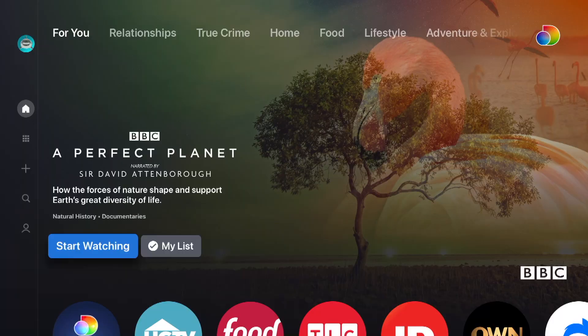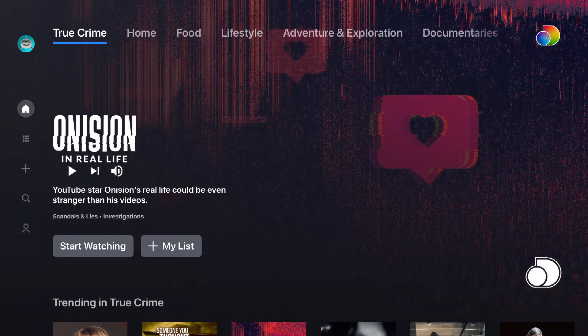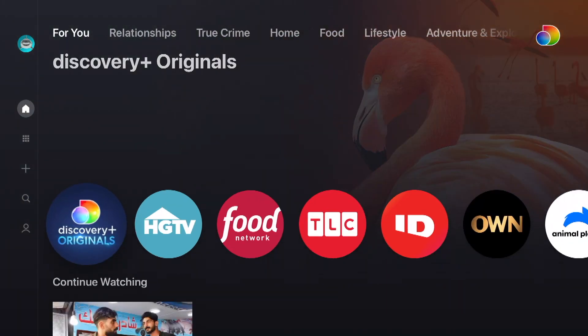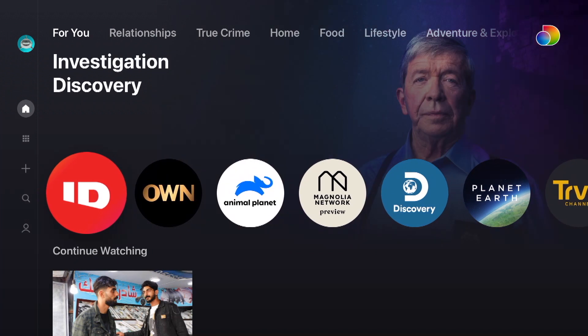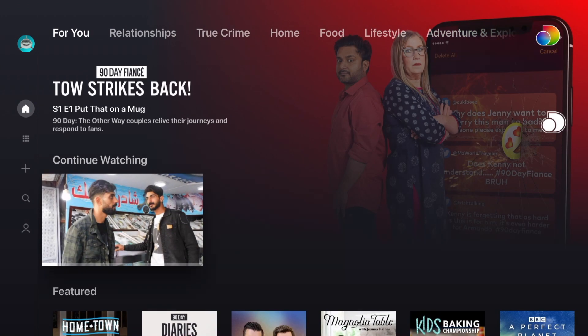When you first open the app you'll notice it will take you to a 4U tab which tries to recommend content for you. Across the top there are categories like food and true crime. If you scroll down you'll actually see app tiles of all the different properties available on Discovery Plus. After you watch a couple of shows there'll even be a continue watching section so you can easily get back to your content.